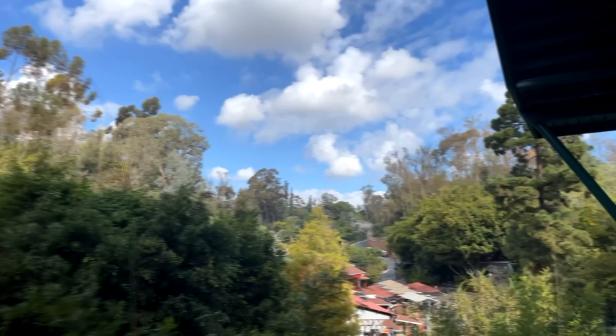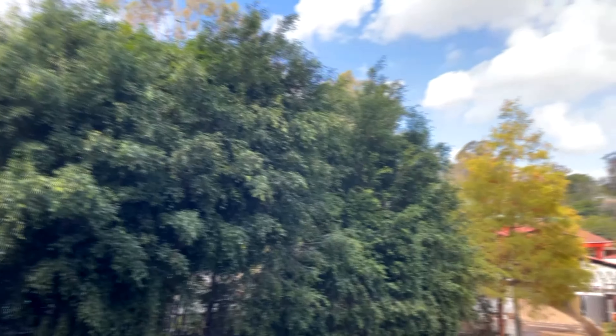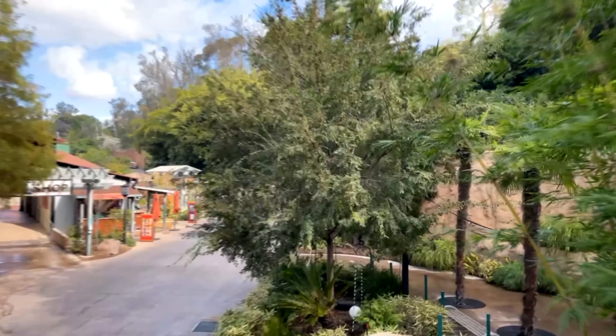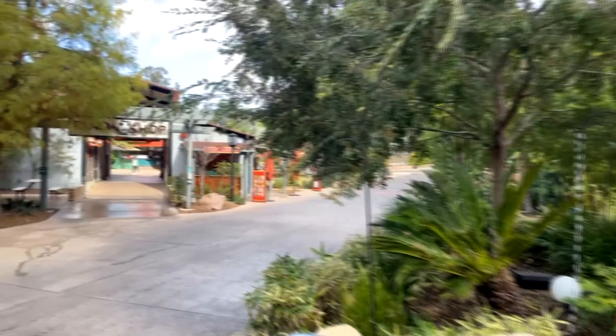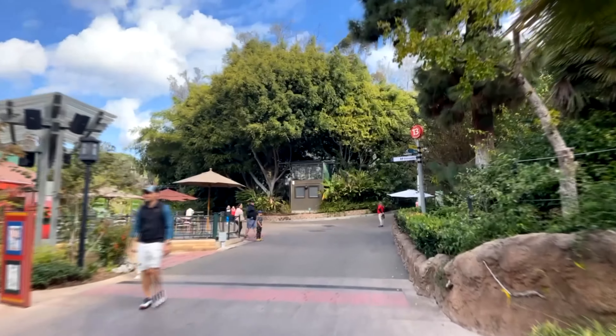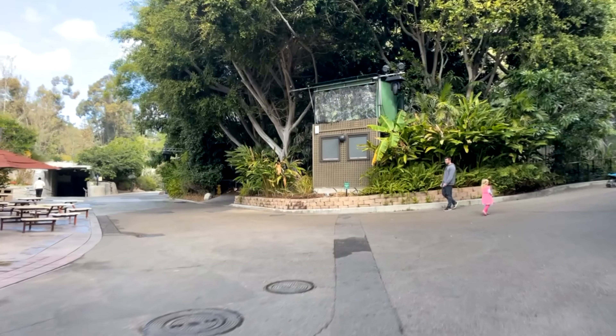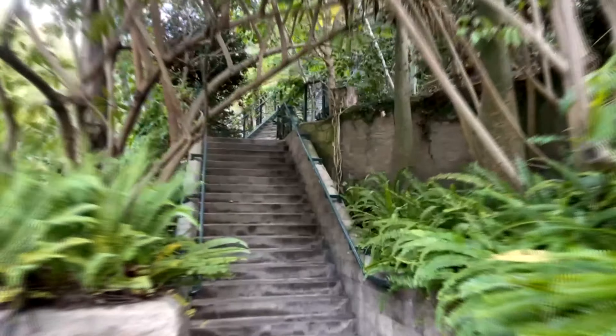The San Diego Zoo is massive. There's so much to see and do there, it's almost certain you're going to miss out on some great opportunities if you don't come prepared. So unless you plan to relive your zoo day over and over like Bill Murray in Groundhog Day so you can learn from your mistakes, let me help you out. I go to the zoo all the time, so I'll share with you my top 10 tips for an amazing zoo experience.